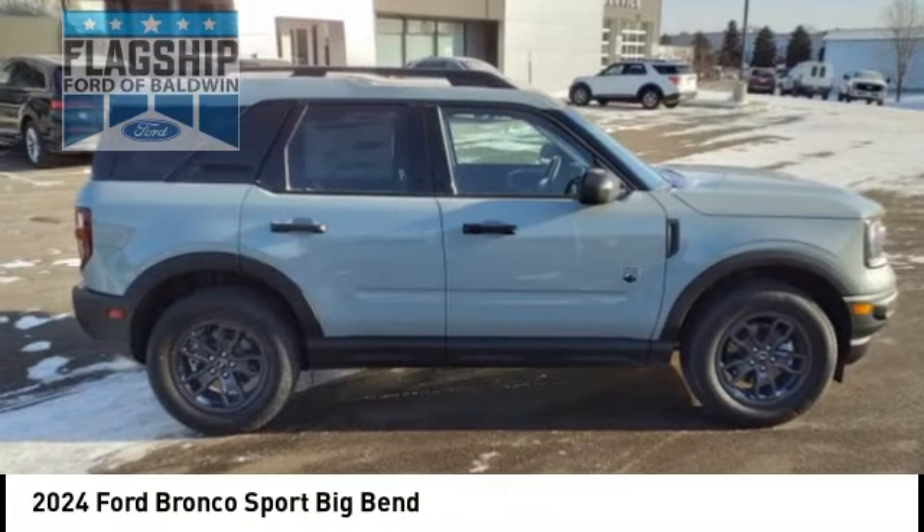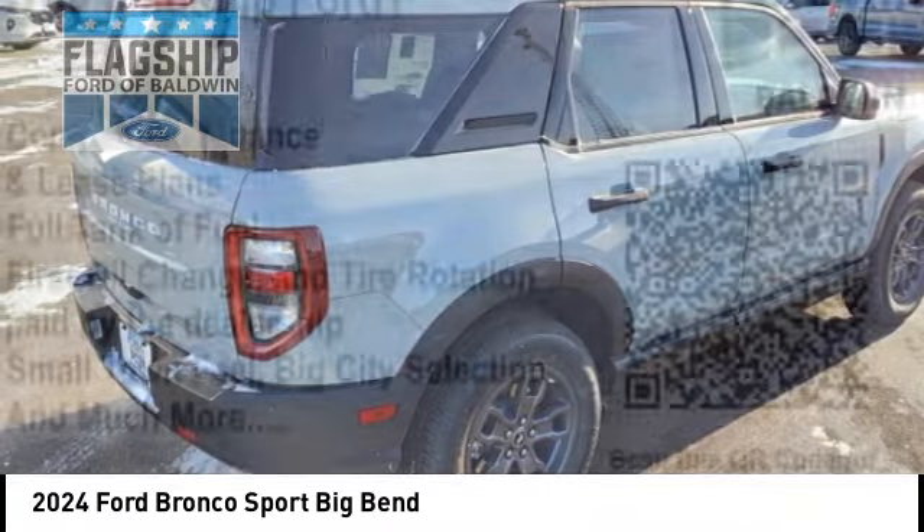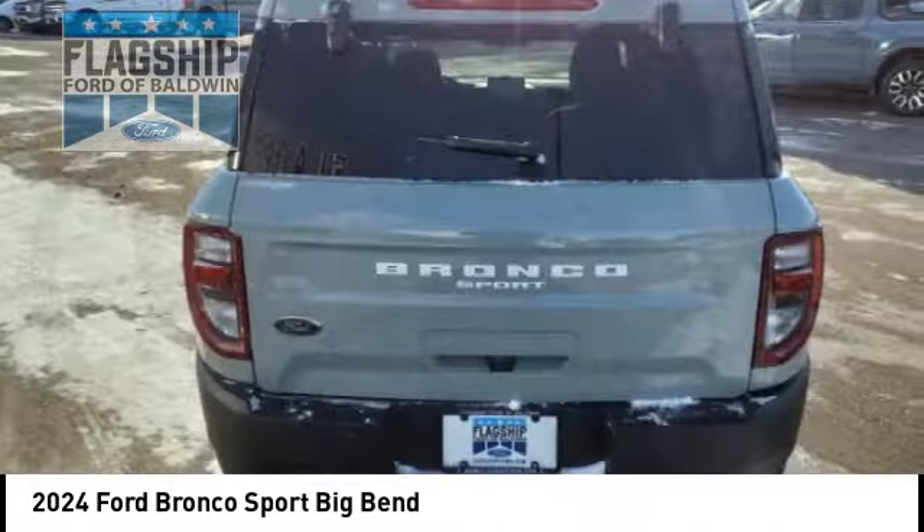We are pleased to show you the 2024 Ford Bronco. Interior comfort, traction abilities, overall weight balancing, pulling power.